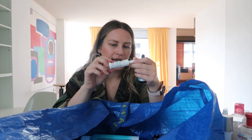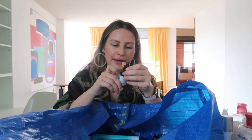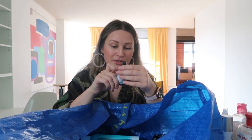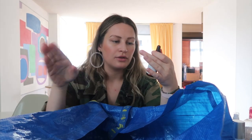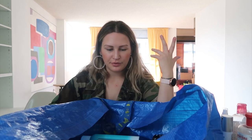Next, SkinCeuticals — I love this brand. This was the Serum 10, which combines 10% L-ascorbic acid with ferulic acid to provide antioxidant and anti-aging benefits. Everything I've tried from them is just yes, yes, yes. I also have another SkinCeuticals product in here. Highly recommend.